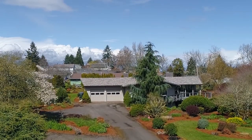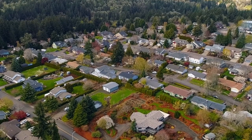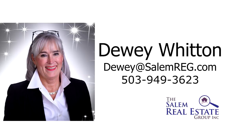A spectacular home and property in a picture-perfect setting — it's all here, ready for you to call home. I hope you enjoyed the tour of this magnificent home, and I wanted to thank our healthcare providers, the true heroes in these unprecedented times. For more information or to schedule your own personal tour, please contact Dewey Whitten with the Salem Real Estate Group at 503-949-3623.